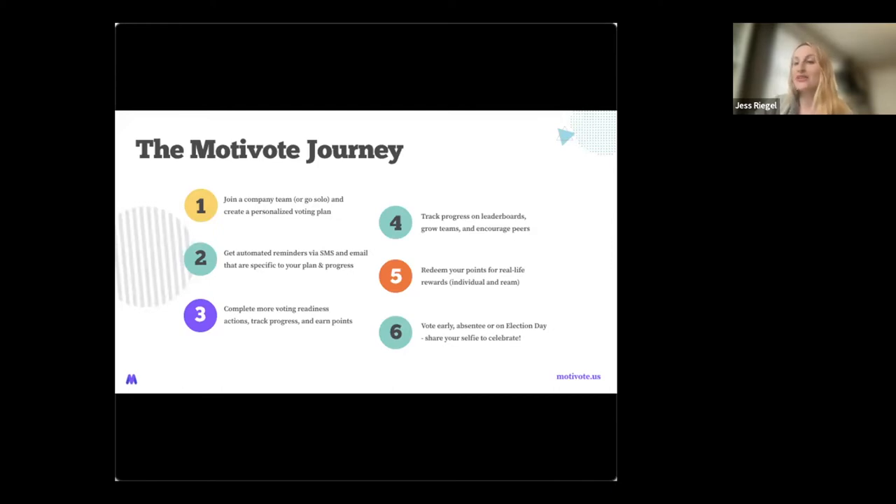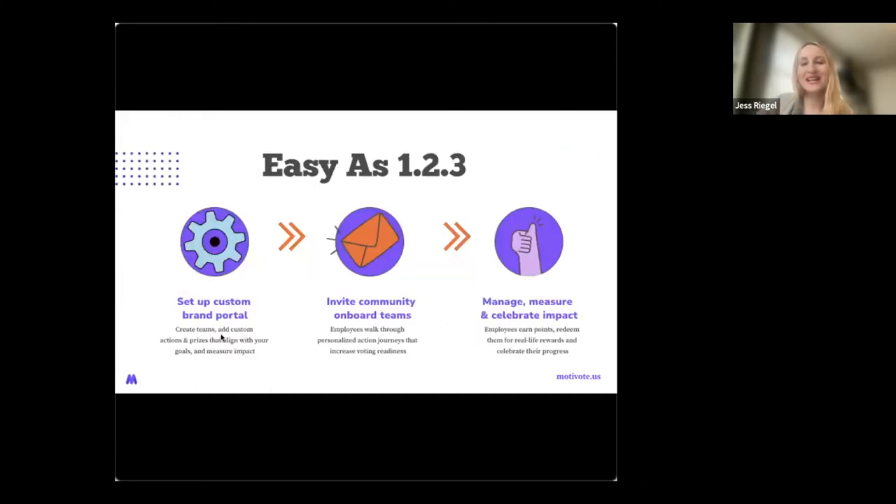Your voters can earn real-life rewards through the points they earn on Motivote. These can be team-based culture-building rewards like a lunch or virtual outing, or cause-based rewards like winning a charitable donation to a cause of your choice — super customizable based on your goals. Whether voters are voting early, absentee, or on election day, we take them through the finish line and they can share their selfie to confirm they followed through and celebrate. We also want this journey to be easy and fun for you as program leaders and administrators.